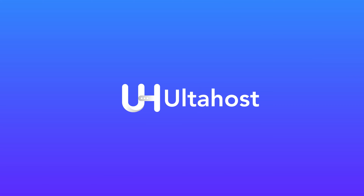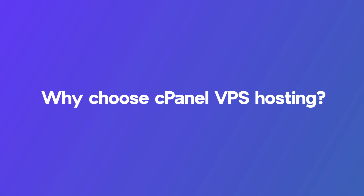In this video we'll walk you through the necessary steps for optimizing your cPanel VPS hosting for the best performance. But before we discuss the optimization tips, let's quickly discover why cPanel VPS hosting is such a popular choice for website owners.